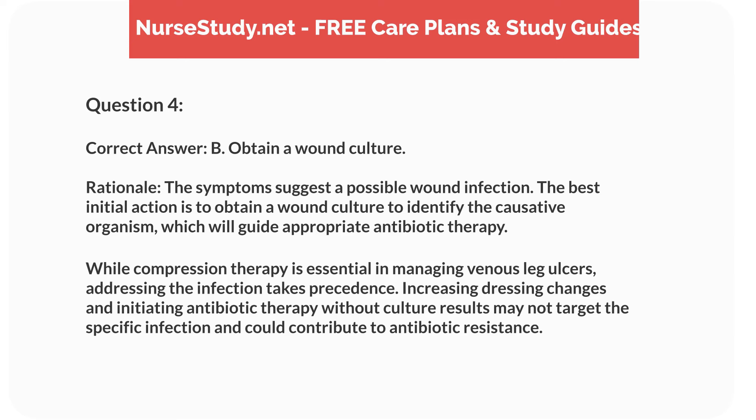Correct answer: B. Obtain a wound culture. Rationale: The symptoms suggest a possible wound infection. The best initial action is to obtain a wound culture to identify the causative organism, which will guide appropriate antibiotic therapy. While compression therapy is essential in managing venous leg ulcers, addressing the infection takes precedence. Increasing dressing changes and initiating antibiotic therapy without culture results may not target the specific infection and could contribute to antibiotic resistance.